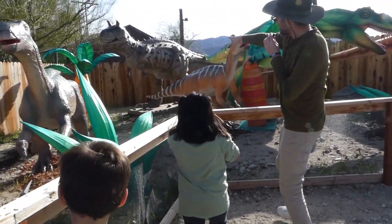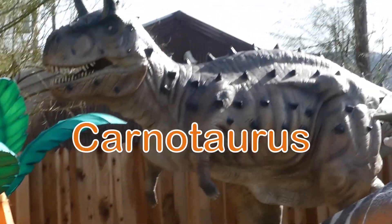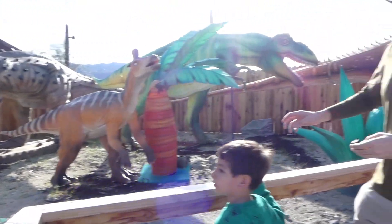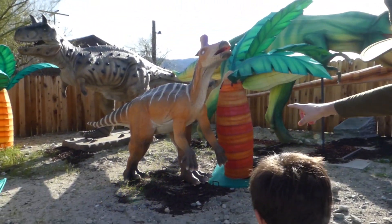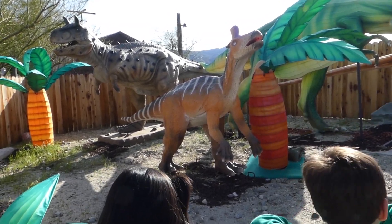Whoa, so many dinosaurs. Look in the back. This is my favorite. What is that one called with the horns? What is it called? Crossoiris. Good job. And then we also have this one right here. What is this one called? Do you know the name of this dinosaur? No. Me neither. Okay, let's move on.